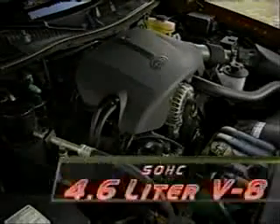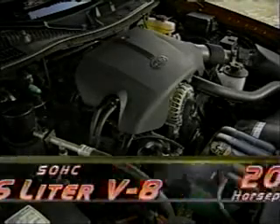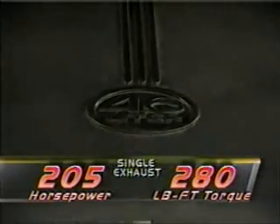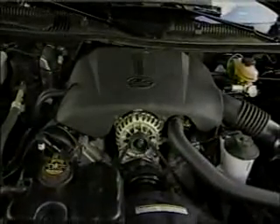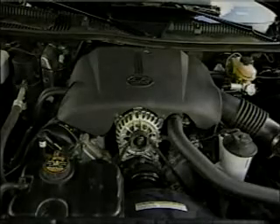Propelling this luxury cruiser is the familiar 4.6-liter single overhead cam V8. A single exhaust version produces 205 horsepower and 280 pound-feet of torque. With the addition of dual exhaust, horsepower is bumped up to 220 with torque increasing to 290. Both engines now include fail-safe cooling, coil-on-plug ignition, and 100,000 miles between tune-ups.